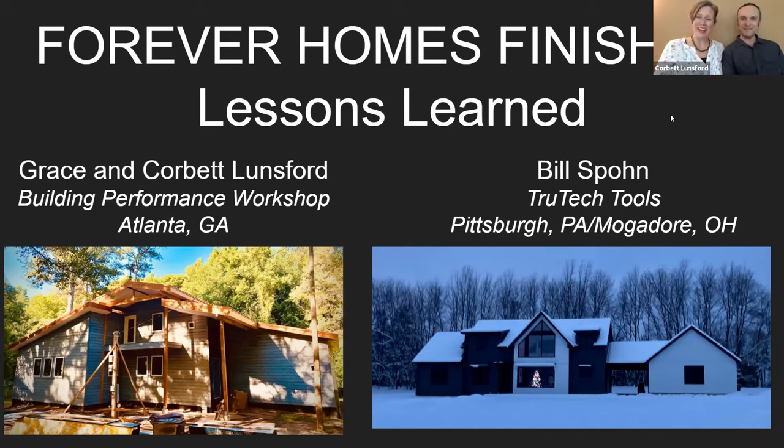And now we're going to hand it off to our good friend Bill Spone, who's building a house at the same time. Bill Spone, True Tech Tools. I live in Pittsburgh, PA. The company's in Mogadore, Ohio. We also built a home around the same time that Grace and Corbett did — a high performance home. We actually call it personalized performance because the definition of high isn't exactly the same for everyone. They're in Atlanta, I'm in Pittsburgh, but solar still works in Pittsburgh.